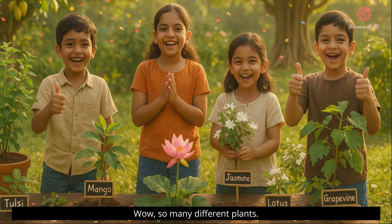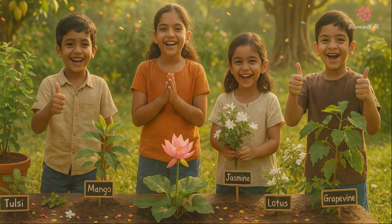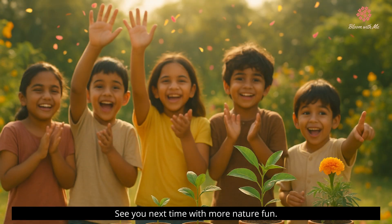Wow, so many different plants, and you learned them all. Clap for yourself — you did an amazing job. See you next time with more nature fun. Bye-bye.